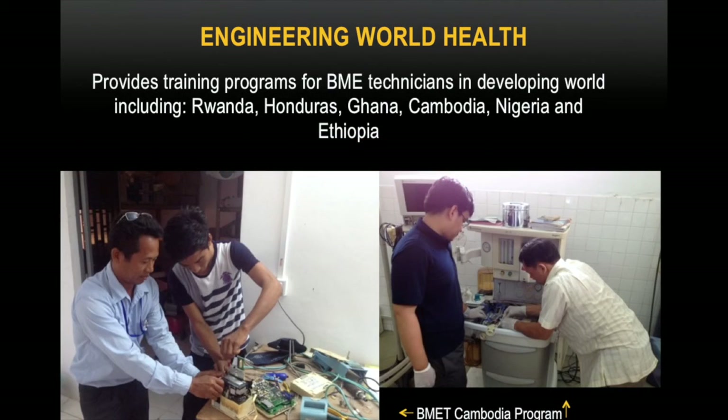Hi, I'm Liesl Ibschutz. I'm with the Duke Engineering World Health Program, which for the past six years has been providing training programs for biomedical equipment technicians in the developing world, including Rwanda, Honduras, Ghana, Cambodia, Nigeria, and Ethiopia. I'm here to tell you about an extremely beneficial resource we have developed called the EWH-BMET Library.